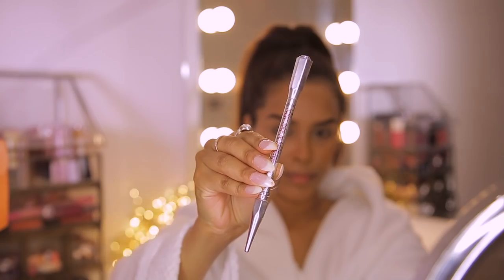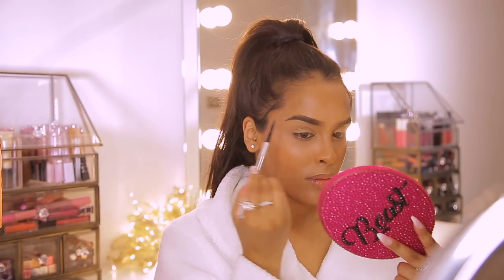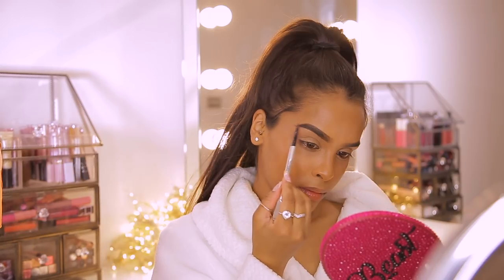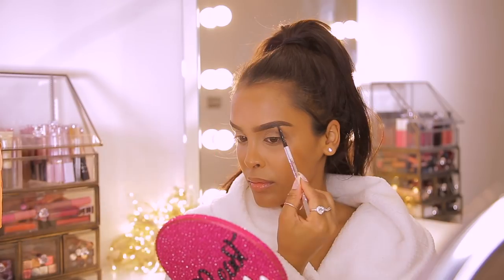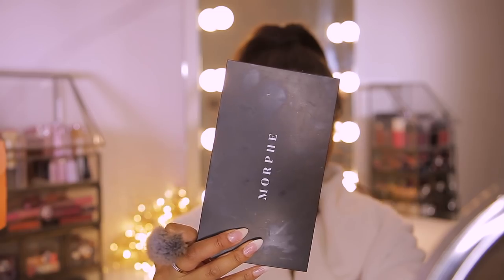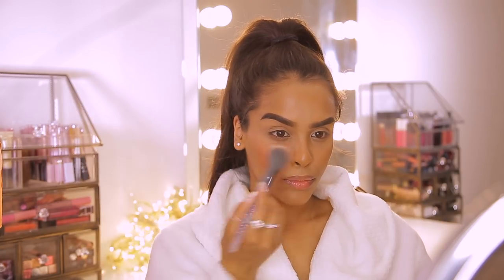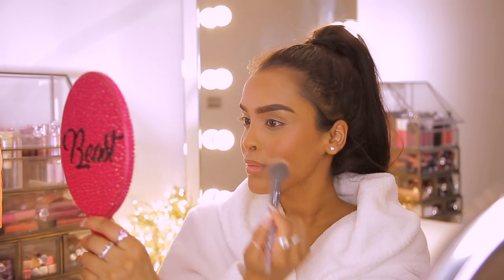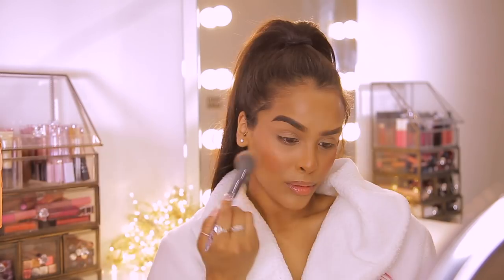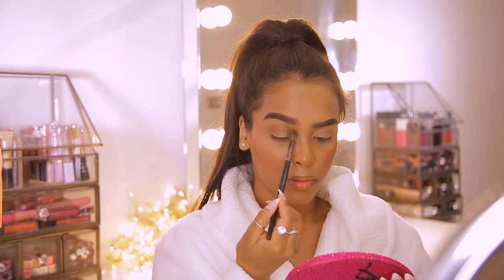Moving on to brows — I'm using Benefit Cosmetics as per usual. I brush all my brow hairs up, then I've been trying something new with my Precisely My Brow in shade number five. I just add it to the ends and a little bit through the midsection — there's a big difference but I don't want to go too crazy, just concentrating on the ends. Then I'm going into my Morphe Babe blusher palette, taking a coral shade and popping it on the apples of my cheeks, blending it up towards my temples. I love blusher — it just adds a little bit of freshness.